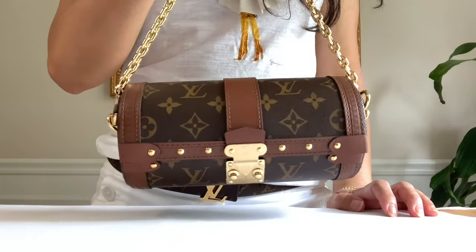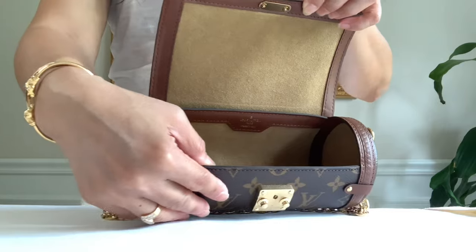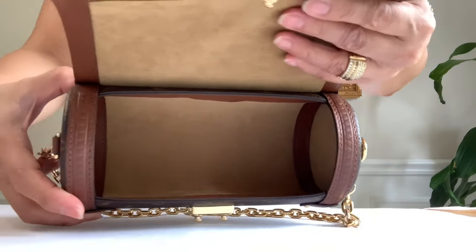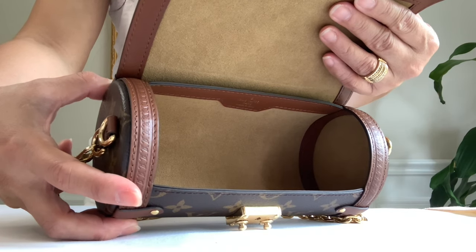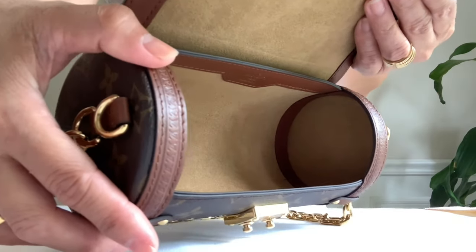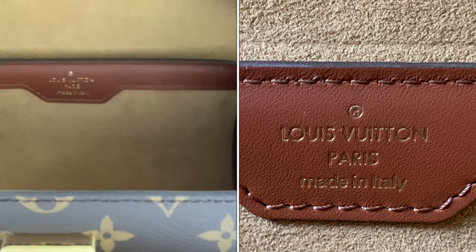So this is the Papillon Trunk for the 2021 collection. Let's take a look inside — it looks like a microfiber brown lining. It's so roomy! I love that it's open space — I prefer that versus compartments. Of course you can organize your things, but I like to easily get things in and out. There's no more date code here — it's a microchip inside. I don't know where it's hidden. Made in Italy.